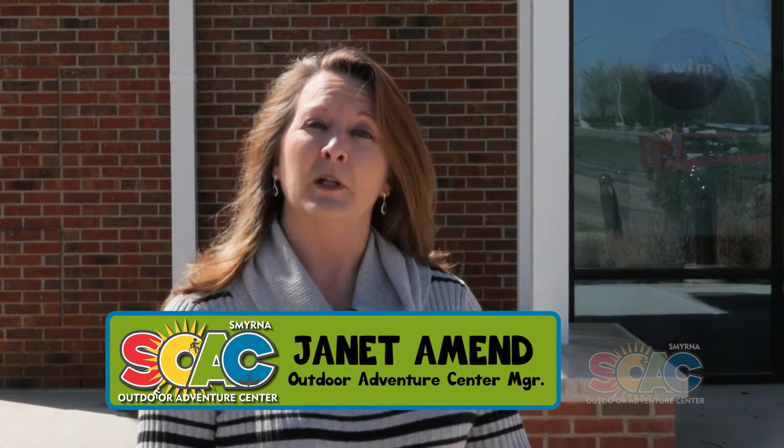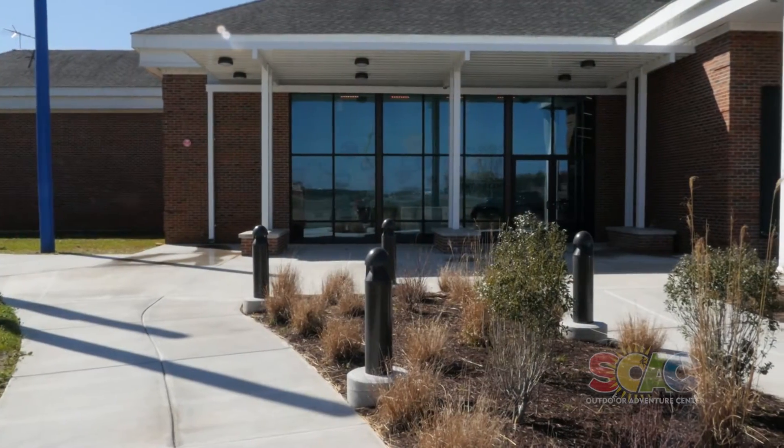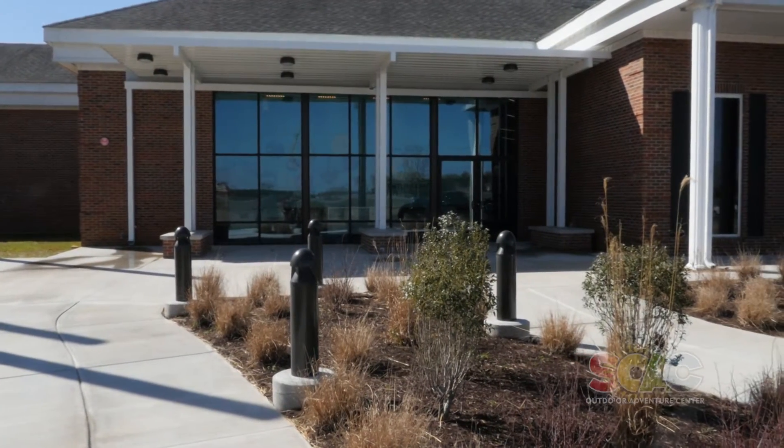Hi everyone, I'm Janet Amond, manager of the Smyrna Outdoor Adventure Center. We want to give you an update as to where things stand right now — we are getting very close. The outside is complete, as you can see, so what we want to do now is go inside and let you take a look at where we are in there.